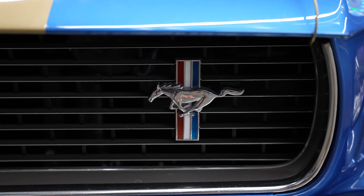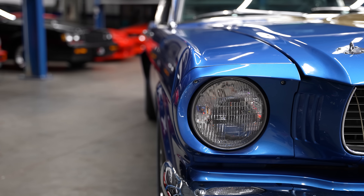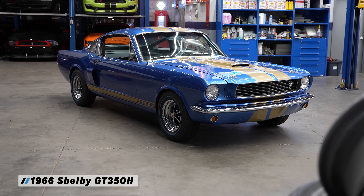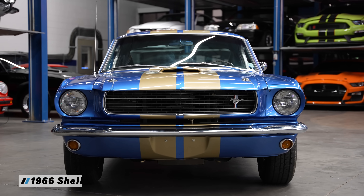Hey Chris, hey Colin, how are you doing? Fantastic. I've never seen one of these before. Yeah, I figured it would be new to you. Tell me about it — what's the deal?